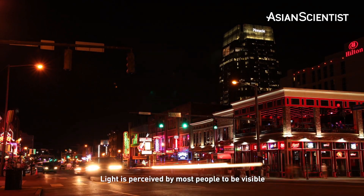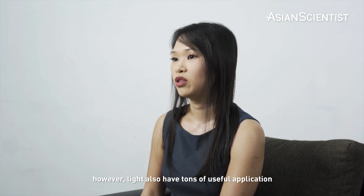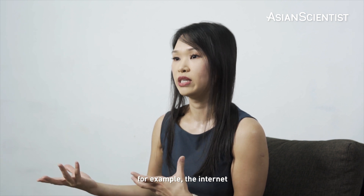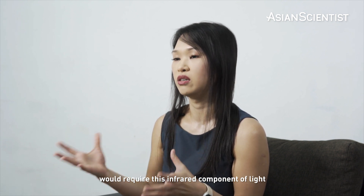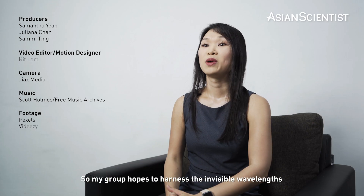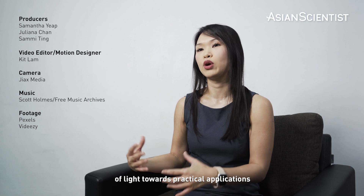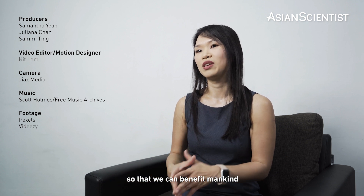Light is perceived by most people to be visible. However, light also has a ton of useful applications when you leverage the invisible components. For example, the internet would require these infrared components of light. So my group hopes to harness the invisible wavelengths of light towards practical applications so that we can benefit mankind.